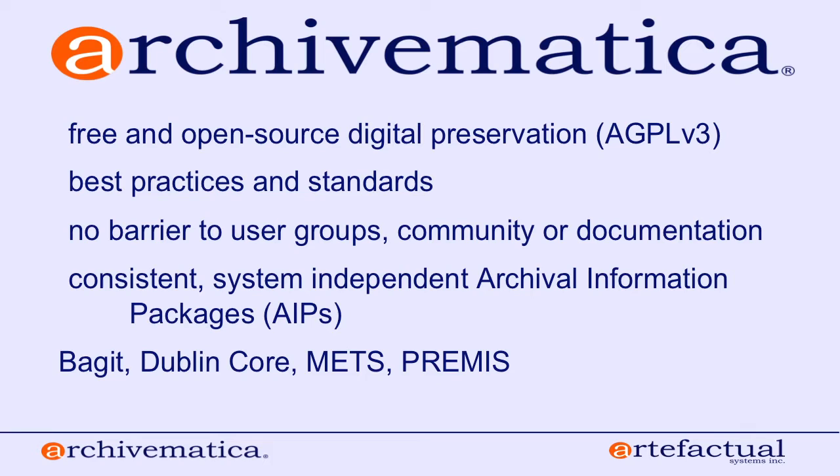Some of the salient features of Archivematica: it's important to us to emphasize that it's free and open source digital preservation software. We make all of our code available to the public. There are a number of Archivematica users who are supported by us, but there are just as many if not more users who use the software by installing it from source without any software licensing.